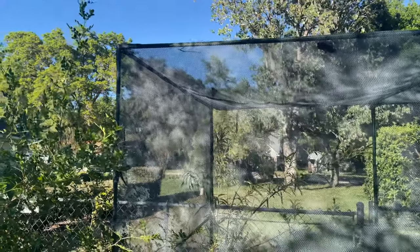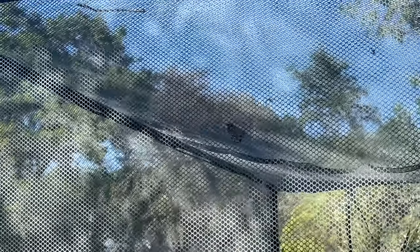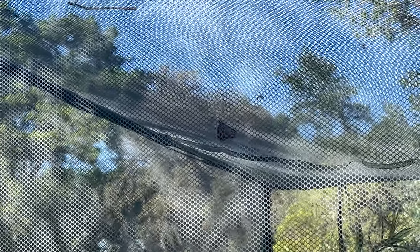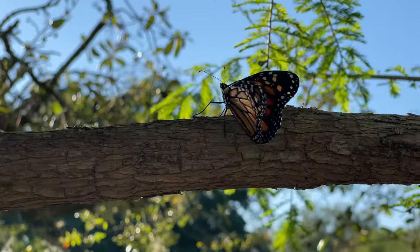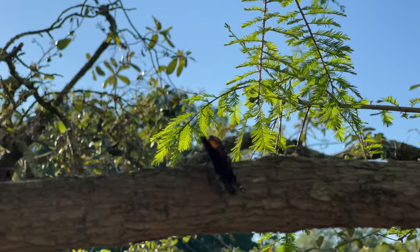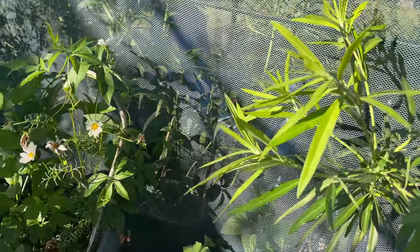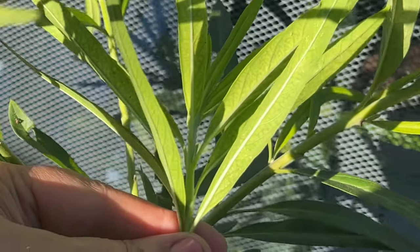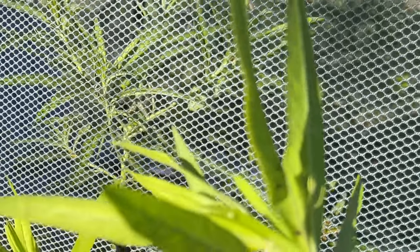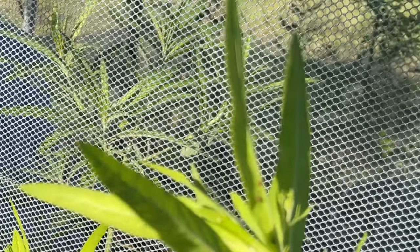Hey y'all, there is a monarch in there fluttering around. I'm going to go in and catch it with my two little hands and let it fly free in my garden. My little balloon milkweed that's sitting out here had some eggs delivered. I think I'm going to take all the leaves off that have the eggs and take them in until they hatch, and then when they get a little bit bigger I'll move them out into the enclosure.